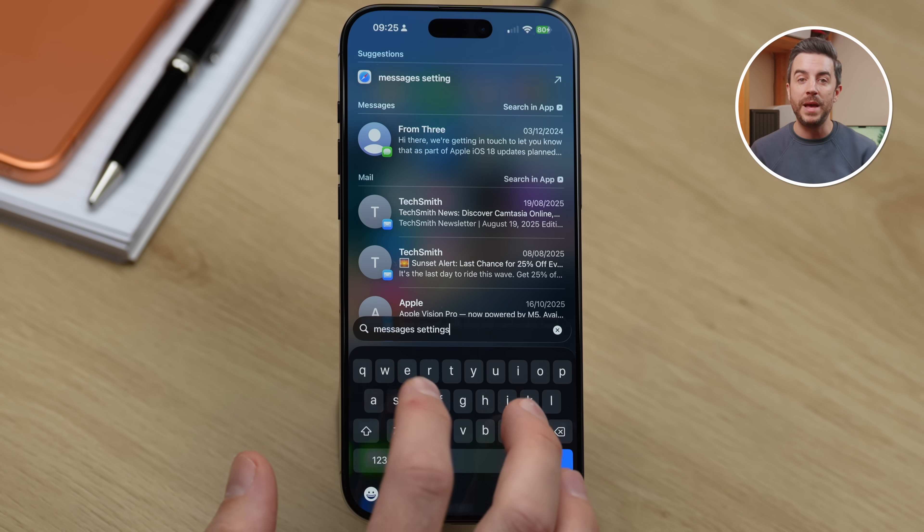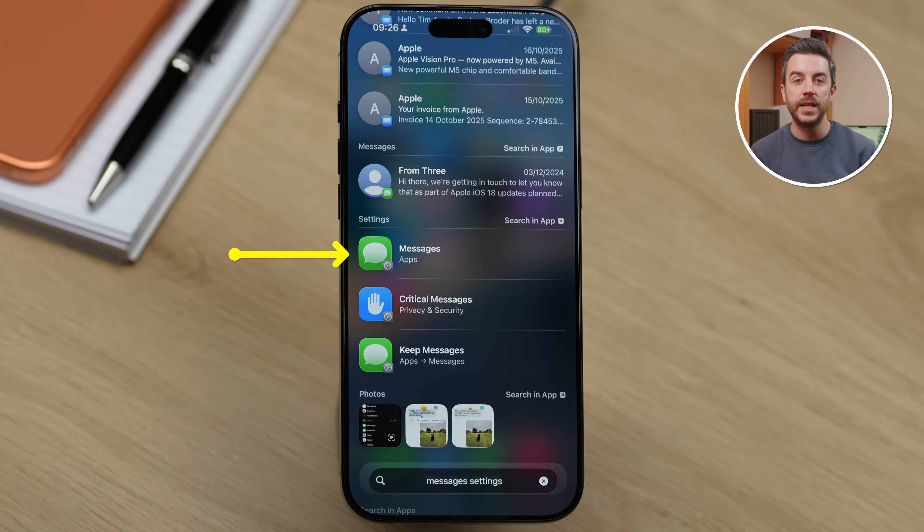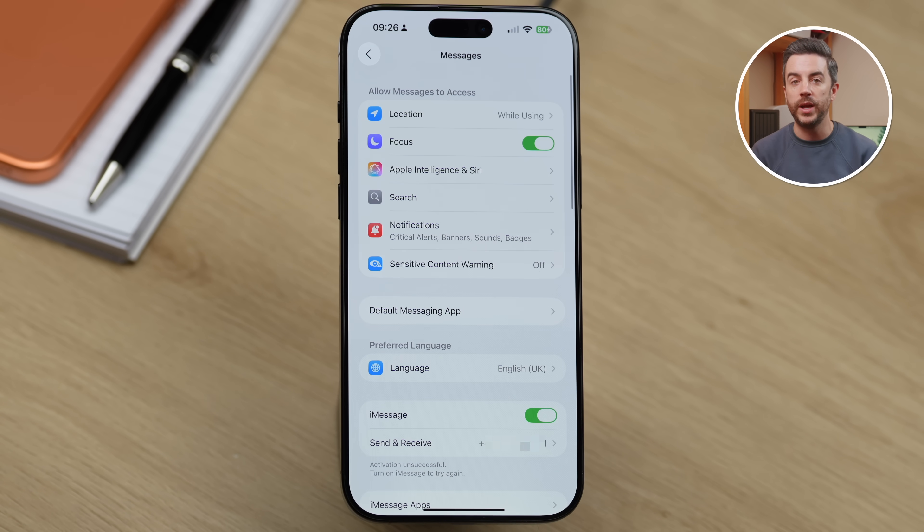It works the same way for other apps too. If you're looking for the Messages settings, just type 'messages settings', scroll until you see it listed under Settings and tap to jump straight there.